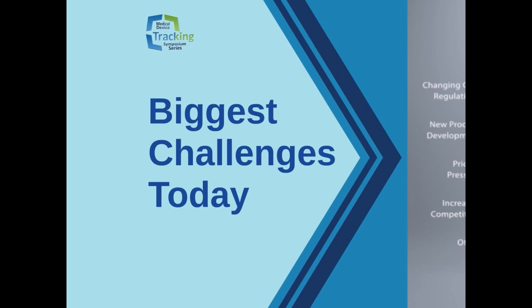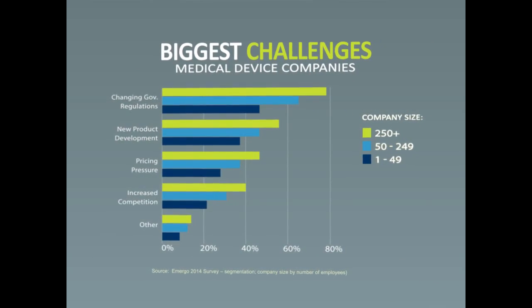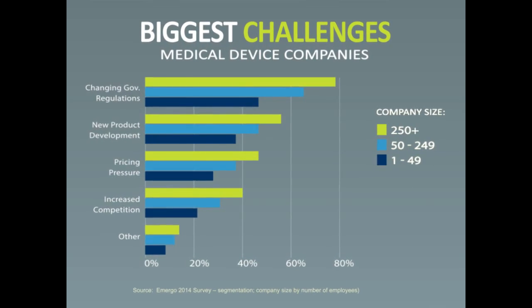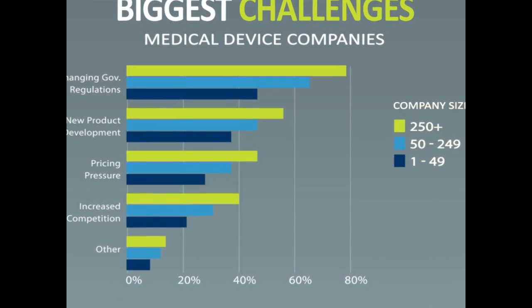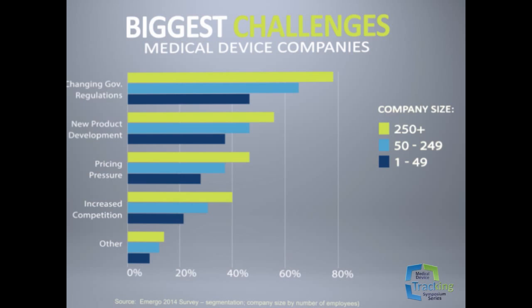What is the biggest challenge facing the medical device industry? According to the most respected industry trends publishing group, Emurgo, in the past few years of reporting on the annual state of the industry for medical devices, they found that the biggest challenge faced by the consensus of industry experts is the changing regulatory environment. Joe is now going to help us explore these implications.